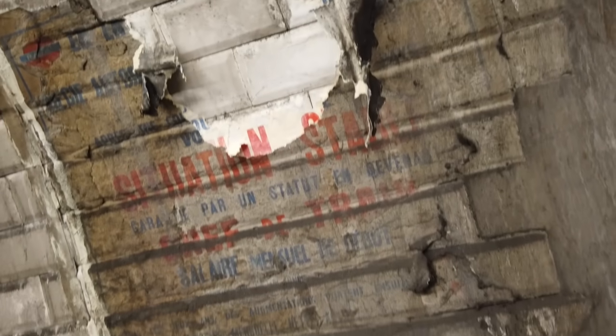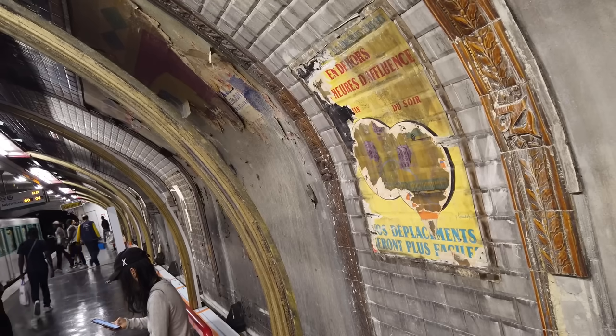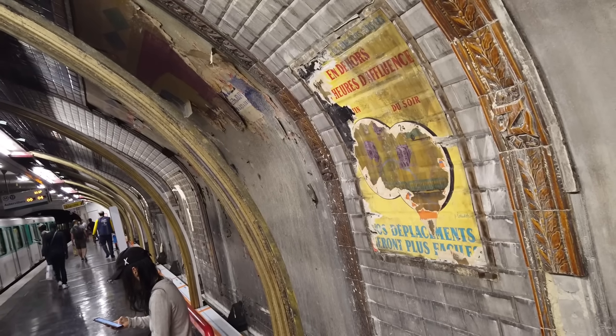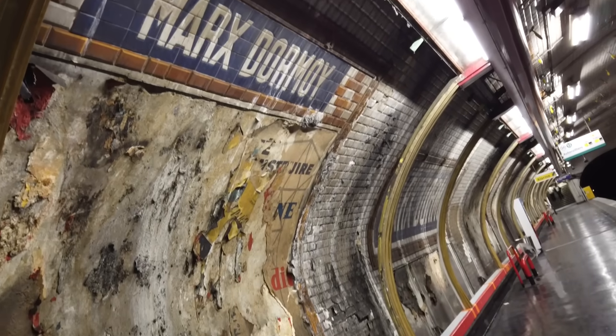Unfortunately, it won't last long. If you've been in Paris for a while, you'll know this exact same thing happens once or twice every year. They'll renovate a station somewhere, take down the modern facades, uncover some amazing old stuff behind it, and you get these temporary unintentional metro museums.